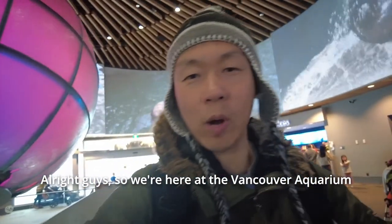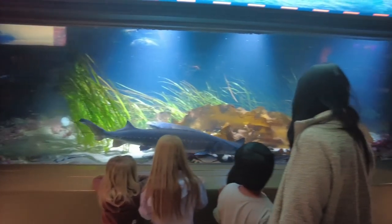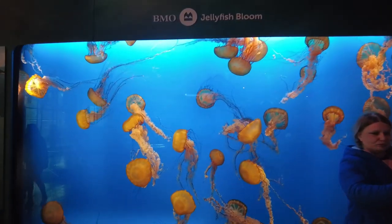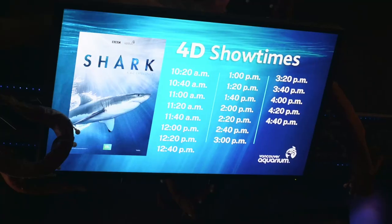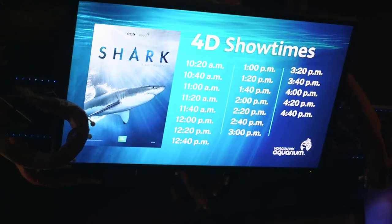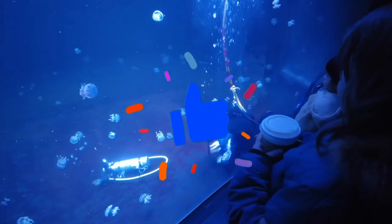Alright guys, we're here at the Vancouver Aquarium! On today's Kim's Adventure, we're at the Vancouver Aquarium located inside Stanley Park. On this episode we'll see what Canada's biggest aquarium has to offer and introduce their newest exhibit called the BBC Earth Shark 4D experience. If you could take the time to smash that like button, it would really help out the channel.